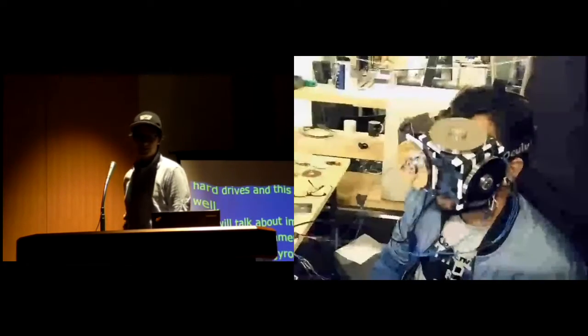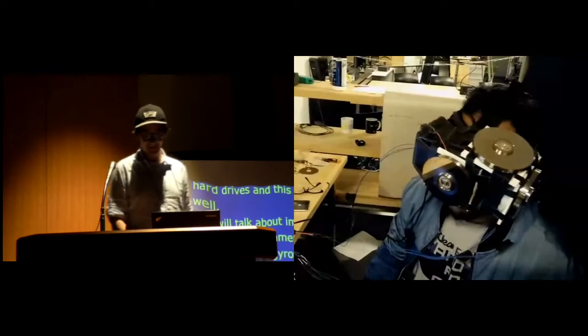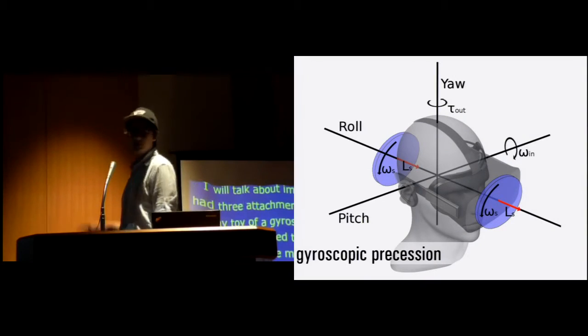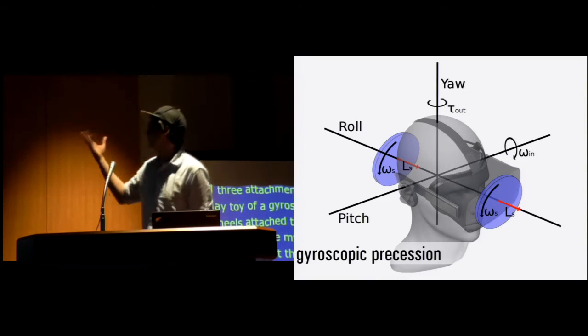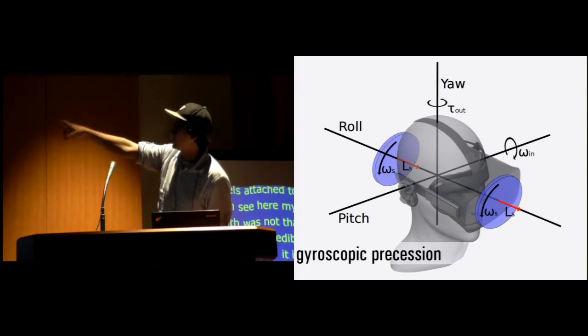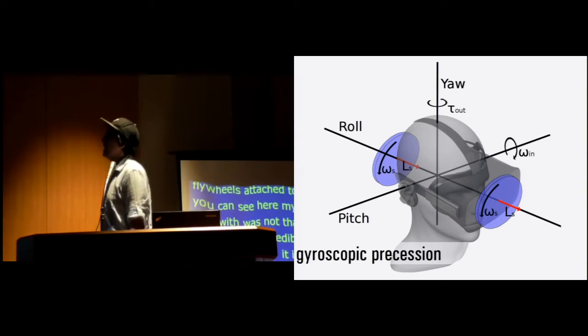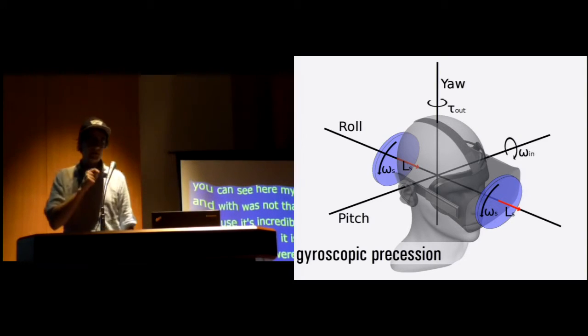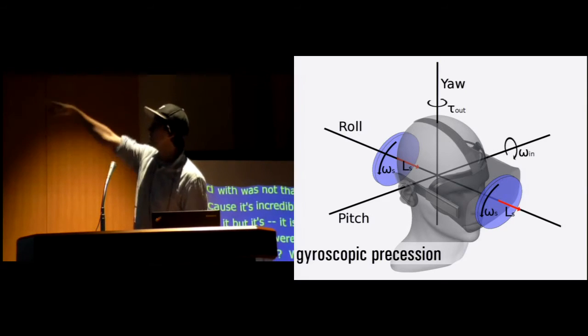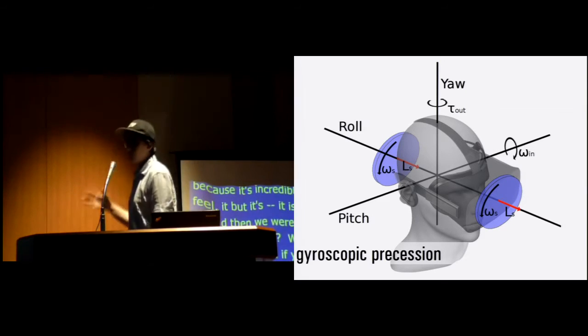It was not that pleasant for him because it's incredibly heavy and generates a lot of force — you can feel it. So we were thinking how can we reduce some weight — where is this force actually necessary? Thinking about the physics: if we attach it on the roll axis, you're going to feel it when you rotate around pitch or yaw.